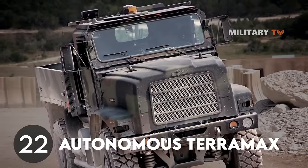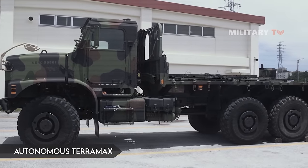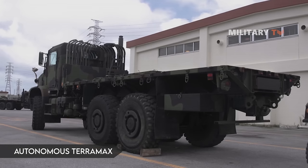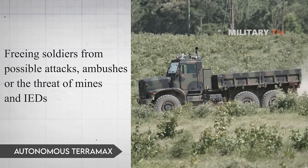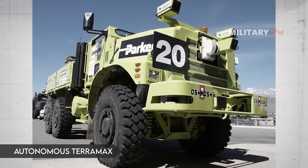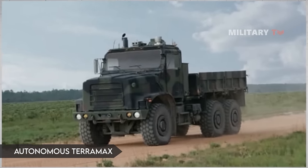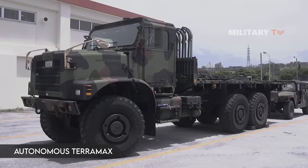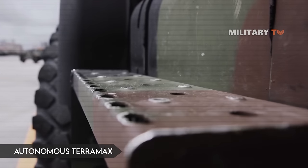Number 22: Autonomous TerraMax. TerraMax is the trademark for autonomous unmanned ground vehicle technology developed by Oshkosh Defense. Primary military uses for the technology are seen as reconnaissance missions and freight transport in high-risk areas, freeing soldiers from possible attacks, ambushes, or the threat of mines and IEDs. The technology could also be used in civilian settings such as autonomous snow clearing at airports. Oshkosh integrated this technology into heavy-duty vehicles for cases where sending no driver is the best strategy. TerraMax is an aftermarket upgrade.